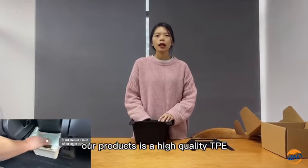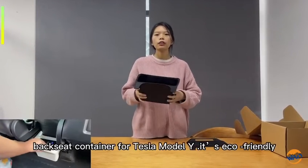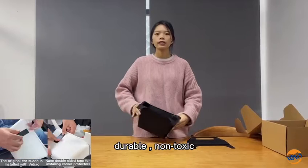Our product is made of high-quality TPE. The back seat organizer for Tesla Model Y is eco-friendly, durable, and non-toxic.